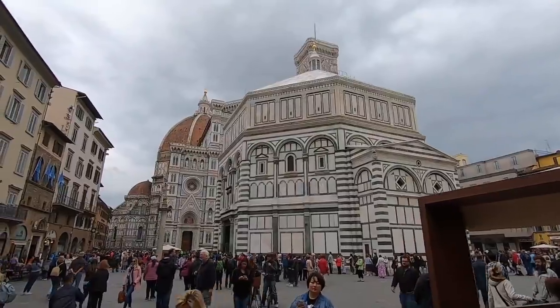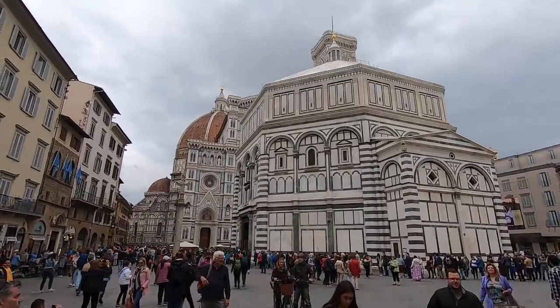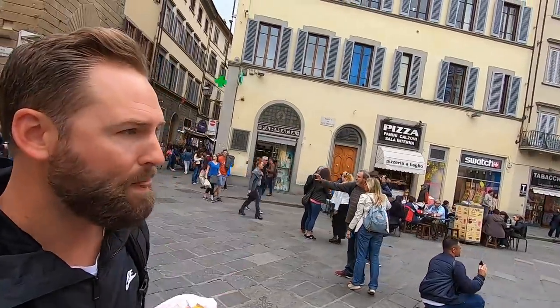Good morning from Florence! We are off to a great morning with some pastries — how else would we start our morning? We said no to gelato and yes to the pastry. We got donuts, croissants, and macaroons. Best donut I've ever had!